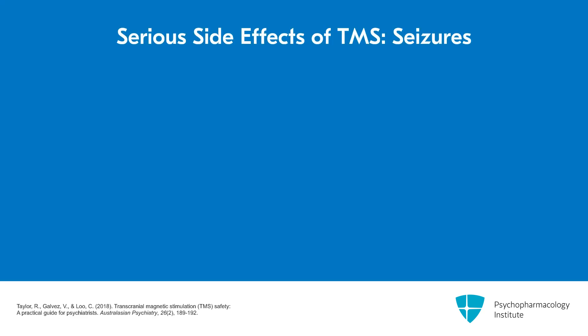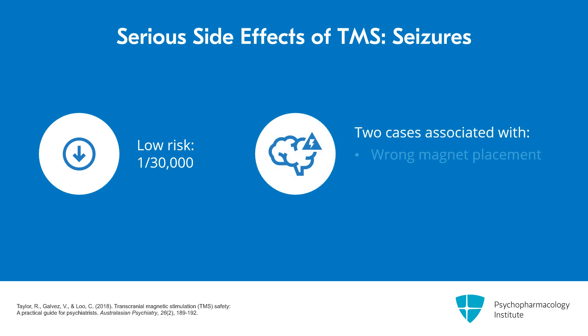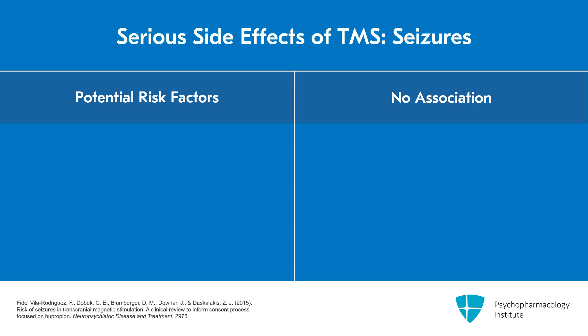In terms of serious side effects, there's always worry about seizures. In practice, it's a very low risk, reported to be 1 in 30,000 treatments. Of the early reports of seizures, one case involved the magnet being placed in the wrong location, and another was related to heavy alcohol use the night before. A systematic review from 1980 to June 2015 found only 25 reports of seizures during TMS, and potential risk factors were sleep deprivation, polypharmacy, and neurologic conditions.